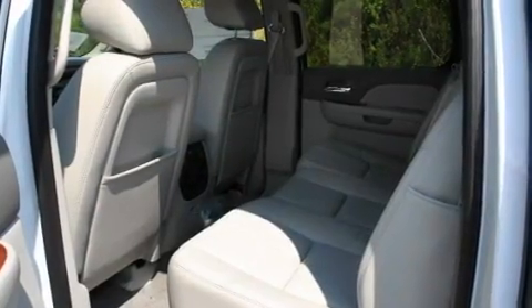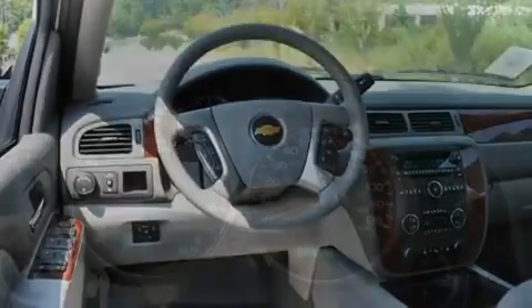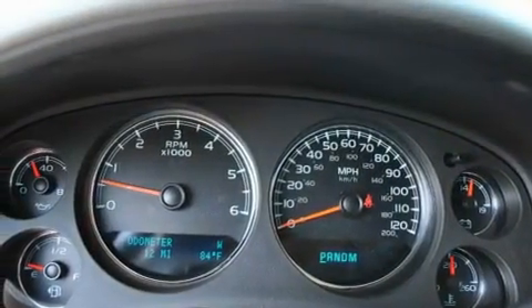Its top features and packages include adjustable driver pedals. They allow you to tailor the position of the foot pedals, moving them closer and higher to perfect your control over the vehicle.